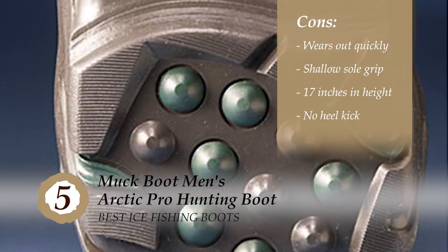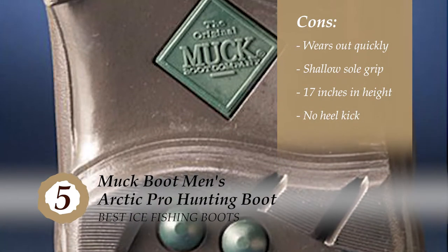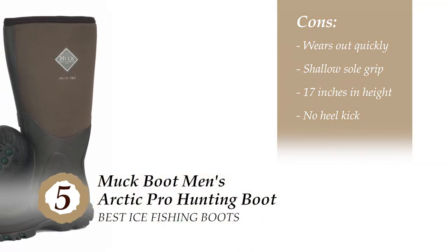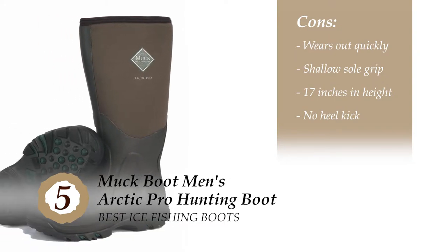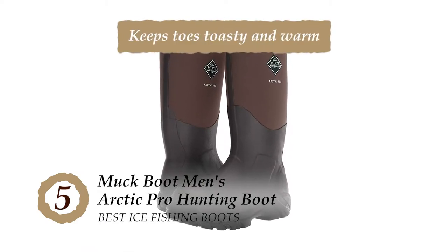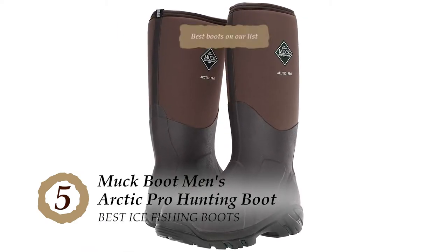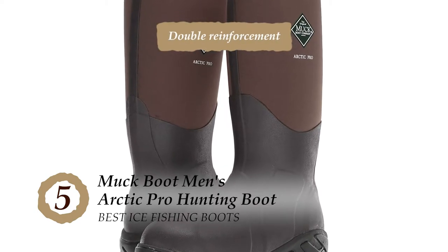However, they start wearing out quickly if you use them extensively. The grip on the sole works fine, but it could be deeper. The size is 17 inches in height, which can be too long for some people, and there's no heel kick. The bottom line is it keeps toes toasty and warm. They're the best boots on our list and have double reinforcement for comfort and support.